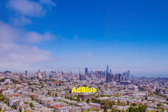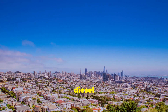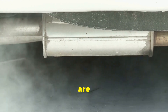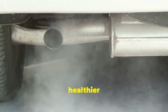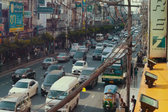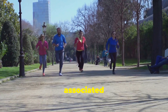The widespread adoption of AdBlue technology has brought about significant environmental benefits. This innovative solution is transforming the way we approach vehicle emissions, particularly in diesel engines. By reducing nitrogen oxide emissions, AdBlue contributes to cleaner air quality. Nitrogen oxides are harmful pollutants that contribute to smog and acid rain, and their reduction is crucial for a healthier environment. This is especially important in urban areas with high traffic volumes, where air pollution is a significant concern — cleaner air means a better quality of life for city dwellers, translating into improved respiratory health and a reduced risk of respiratory illnesses.